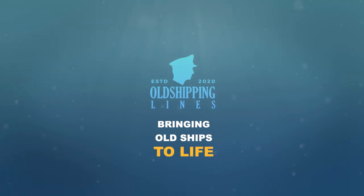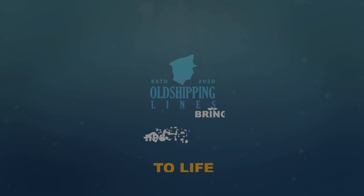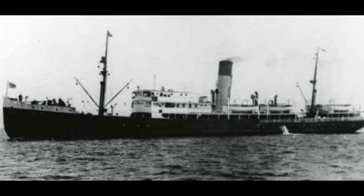Bringing Old Ships to Life. Hello everybody, it's Jamie from Old Shipping Lines and I hope you are all doing well. Welcome back to another video. In today's video we shall talk about the sinking of the vessel, the SS Caribou.